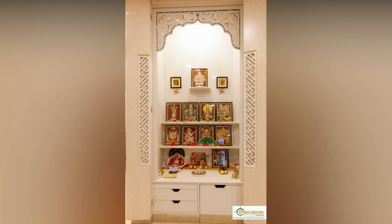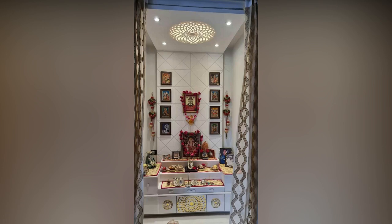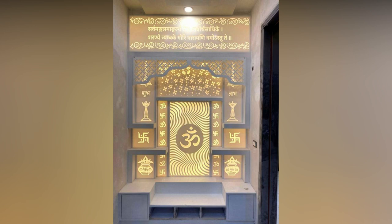Most middle-class families in India would want Indian style poja room designs that are within their budget. A low-cost poja room design is more than just the materials that go into making the room — you have to account for the outer finishes as well.